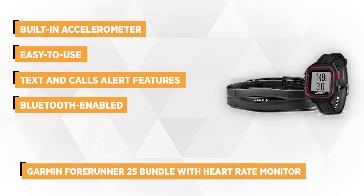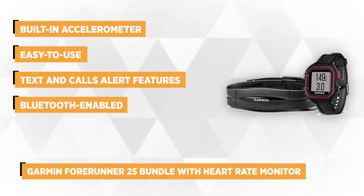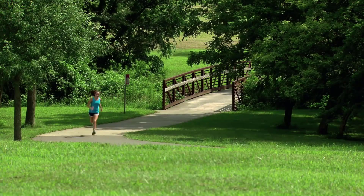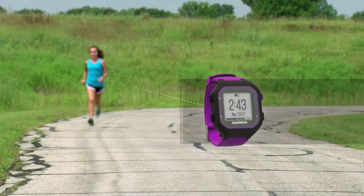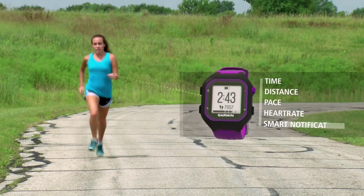Finally at number 5 is the Garmin Forerunner 25 Bundle with Heart Rate Monitor. The Garmin Forerunner 25 is a GPS activity tracking watch for runners who are looking to track data on their runs. The easy-to-use GPS running watch tracks distance, pace, heart rate, and personal records. It allows you to stay on top of your fitness goals through a series of features that remind you when it's time to move and count steps along with calories burned all day.